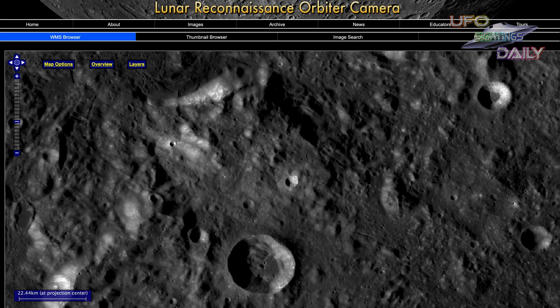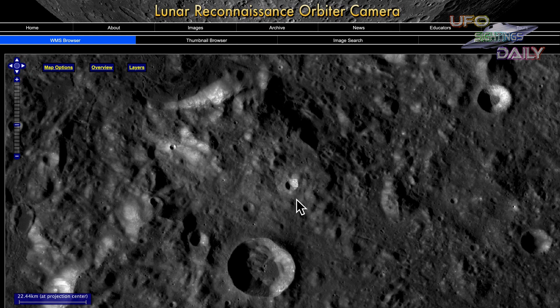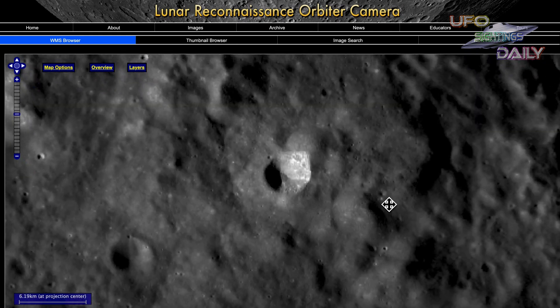If you haven't hit that like and subscribe button, hit that now. Okay guys, this is the online map, it's free to use. It's the Lunar Reconnaissance Orbiter Camera, and the object in question is at the center of the screen — pretty sure you can see it for yourself. Try to make this full screen on your computer.